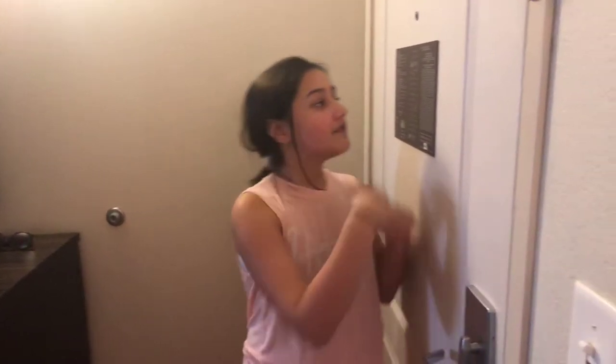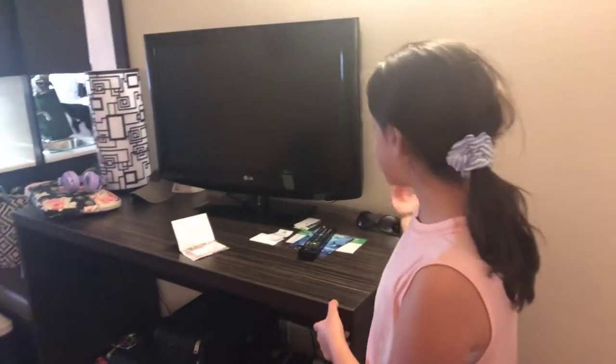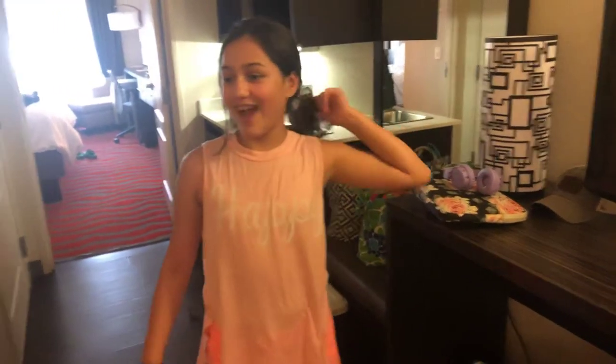So the first thing we have is my door, and then you walk over — we have a little counter that has a remote, a TV, and just some cards. Our luggage is underneath, and a big pretty lamp, and then we have a living room area over here.